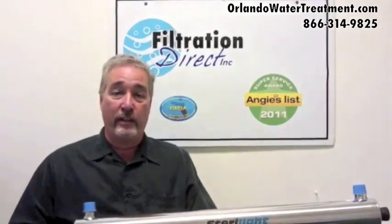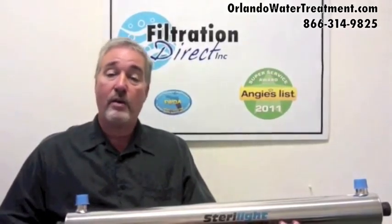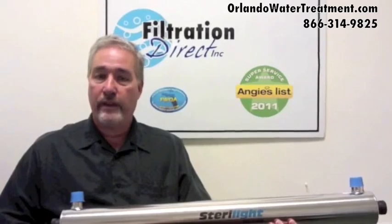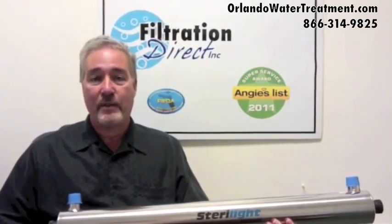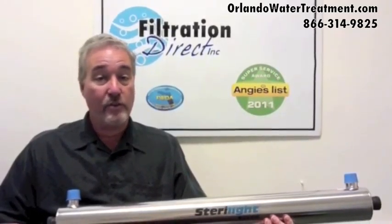Another common question and common misbelief is that you have to buy a chlorination-dechlorination system. Because a lot of water companies will scare you that you have bacteria in your water. That is true in some cases. We do not try to use any chemicals here whatsoever because chlorine is a carcinogenic and you don't want that.